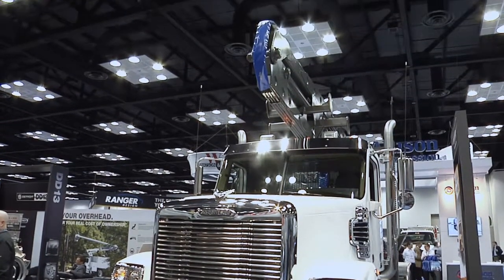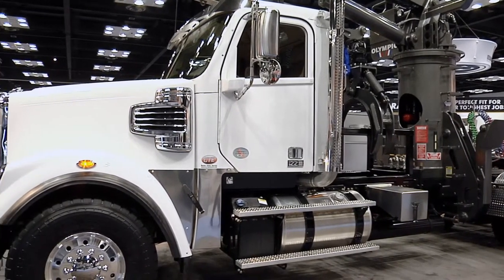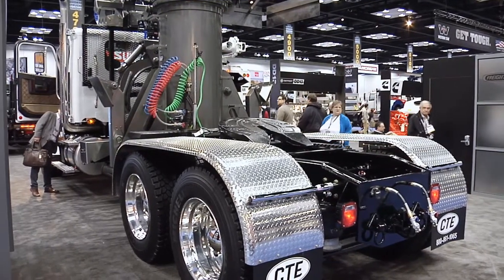How about transmissions to match those engine options? We have the automated manuals, which are the Eatons, but we also offer Allison transmissions — the 3000 and 4000 series — and of course you also have manual transmission options available.